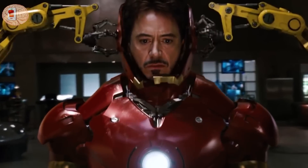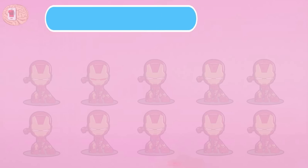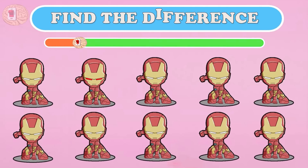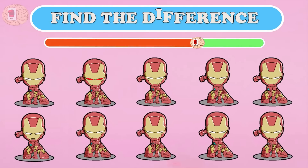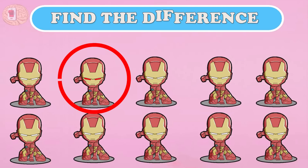Question fourteen: the image of Iron Man from the Marvel Cinematic Universe is here. Do you like it? Can you find the Iron Man difference in seven seconds? If you've watched the movie many times, you can surely see that there is something wrong with this Iron Man.